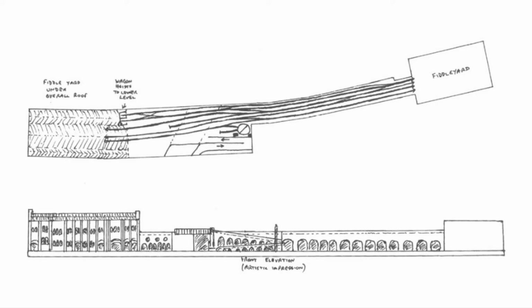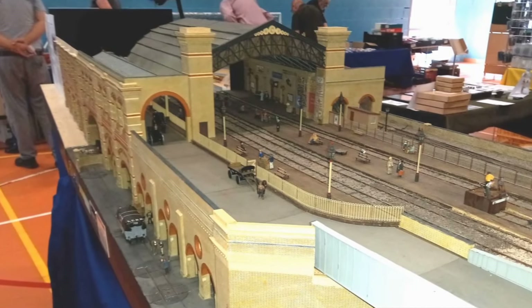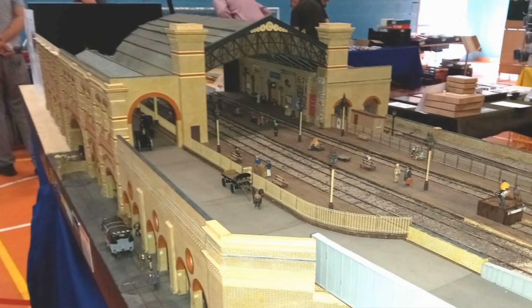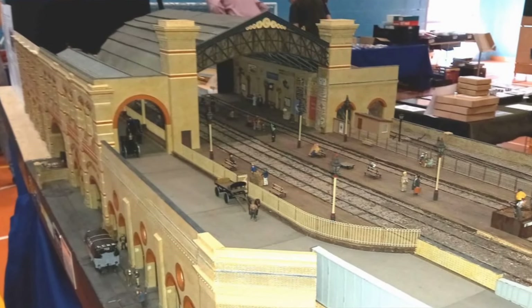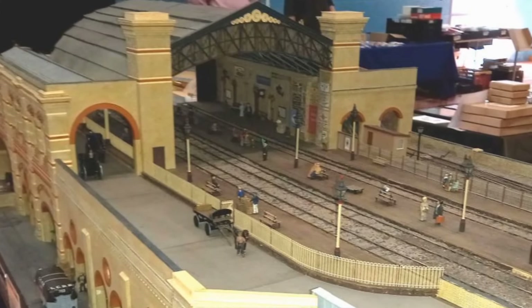The track plan is based on mapping available at the time of building the layout, but subsequent research has shown it to be incomplete. Trains operate from the fiddle yard to the right, passing through the station throat into a second fiddle yard in the station platform area, hidden from view by the station frontage. All the operational action takes place in the station throat, connecting three platform lines through the station to four operational lines going south towards Elephant and Castle.